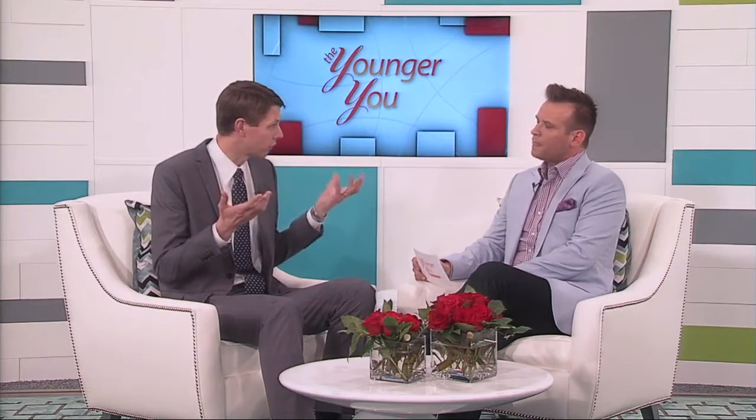Anywhere on the face that is a moving part is where wrinkles form. We have muscles all throughout our face and these muscles cause us to be able to interact with people, to smile, to frown, to have expression and emotion. But over many years of using these muscles, we develop lines in our skin. In addition, the volume in the face diminishes with time, causing some sagging and creating lines and folds that we don't have when we're younger.